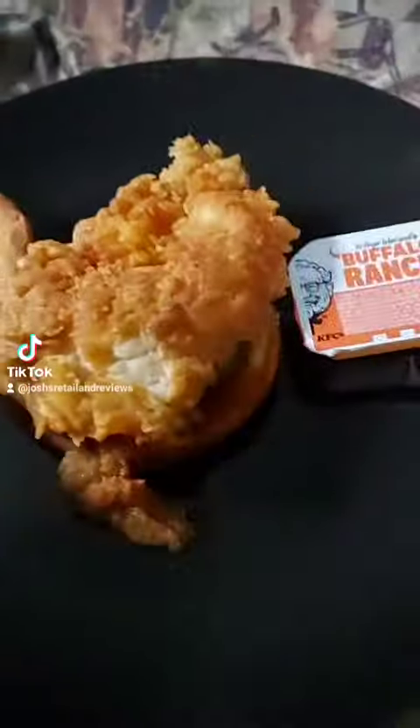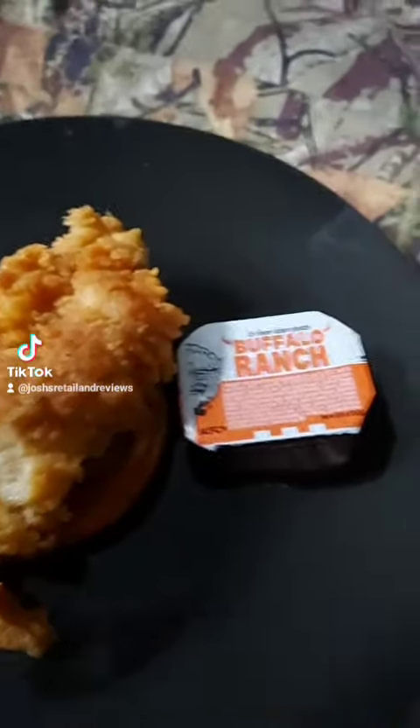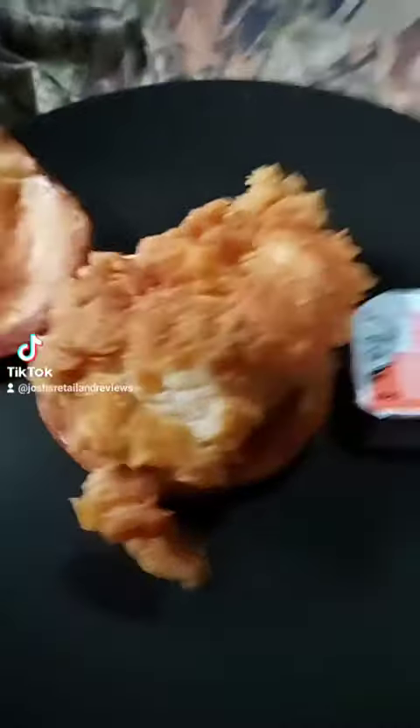KFC's spicy chicken sandwich with some buffalo ranch sauce here. It doesn't really look like they put any of the buffalo sauce, so we're going to take some of this buffalo ranch and put it on here. The original or plain chicken sandwich comes with mayonnaise, but this one comes with buffalo sauce — but it doesn't look like they put any buffalo sauce or spicy sauce or whatever, so we're going to improvise and put some of this new spicy ranch.